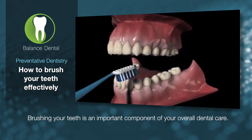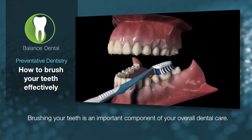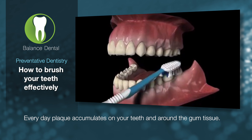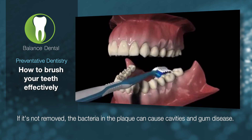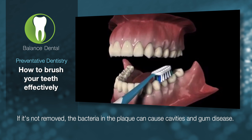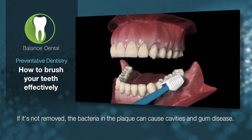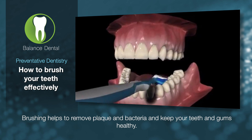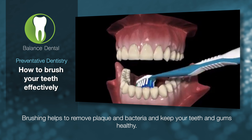Brushing your teeth is an important component of your overall dental care. Every day, plaque accumulates on your teeth and around the gum tissues. If it's not removed, the bacteria in the plaque can cause cavities and gum disease. Brushing helps to remove plaque and bacteria and helps to keep your teeth and gums healthy.